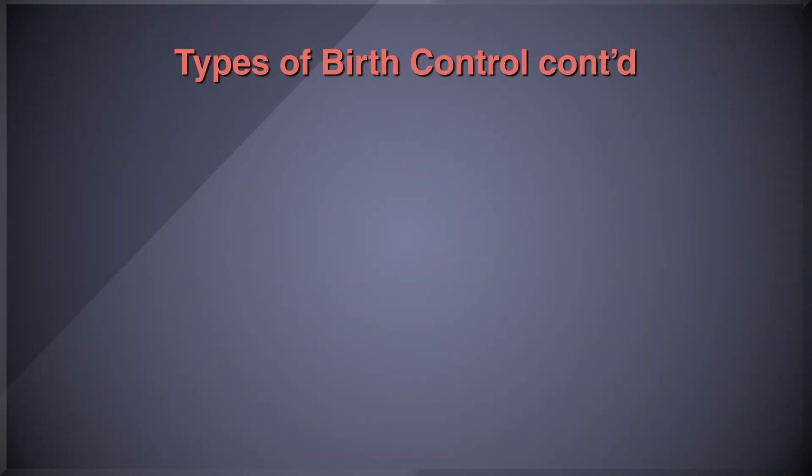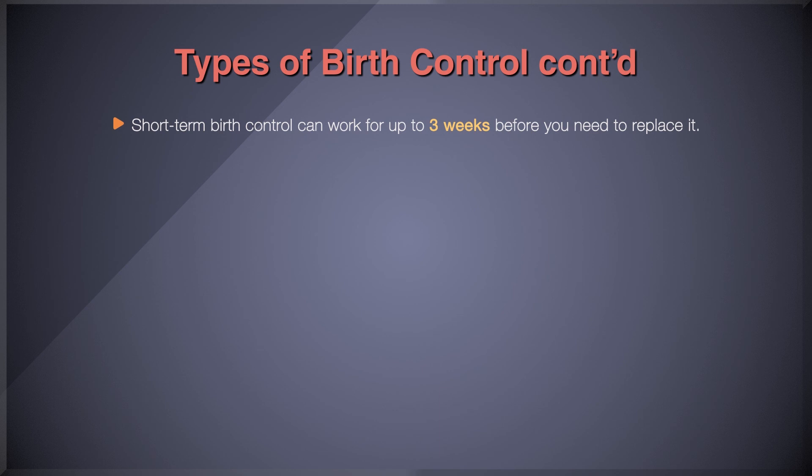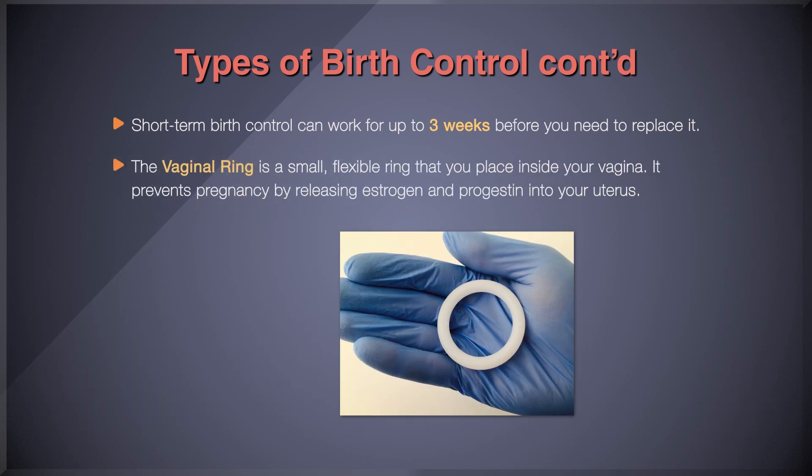Depending on what you choose, short-term birth control can work for up to three weeks before you need to replace it. The vaginal ring is a small, flexible ring that you place inside your vagina. It works to prevent pregnancy by releasing estrogen and progestin into your uterus, stopping you from ovulating and thickening your cervical mucus so sperm cannot reach an egg. You put the ring inside your vagina and it stays in place for three weeks. You remove it the week you have your period, then restart a new ring after seven days.